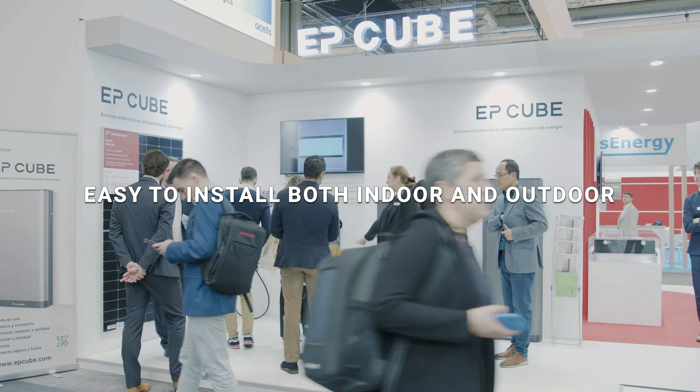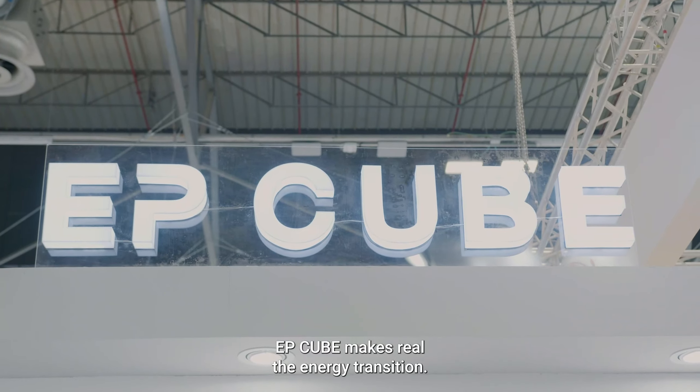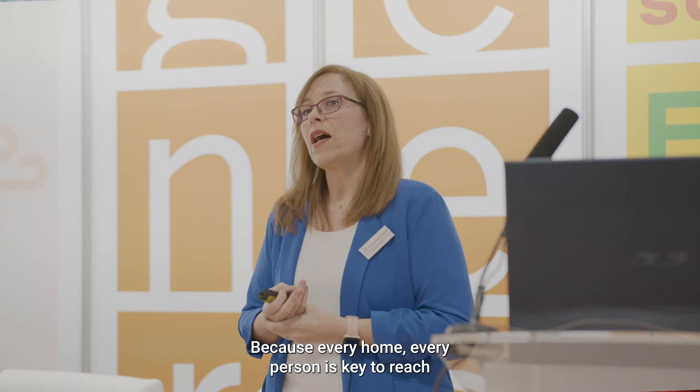That's the reason why we have launched our product specially designed for the storage and self-consumption of the residential sector — a product that meets the current needs of our customers, a product with a name of its own.